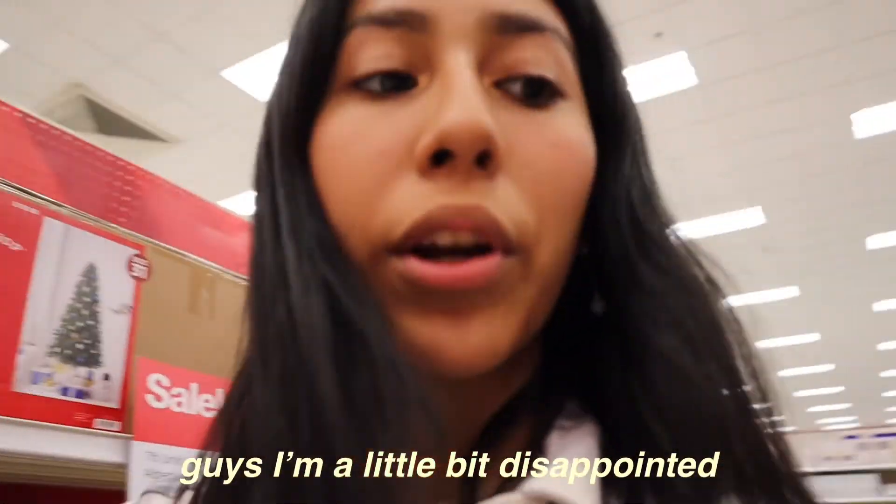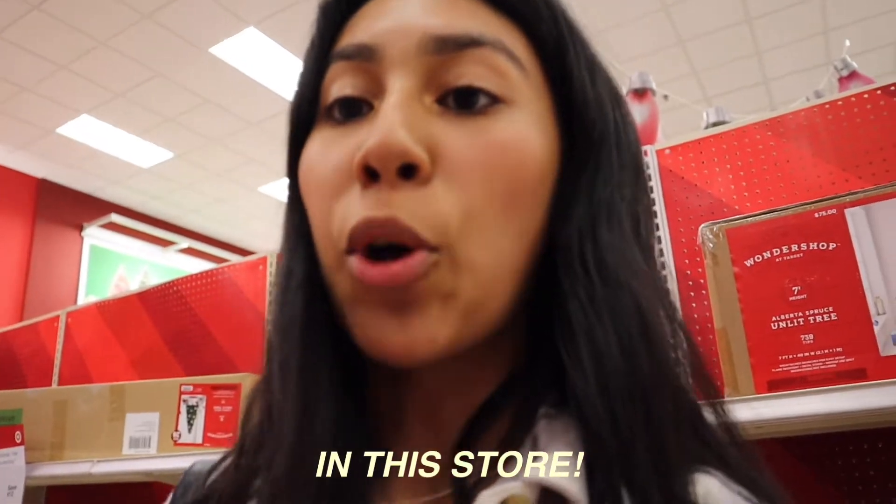I'm a little disappointed because they barely have anything in this store — everything is empty. How do you expect me to decorate my room but there's nothing in this store?